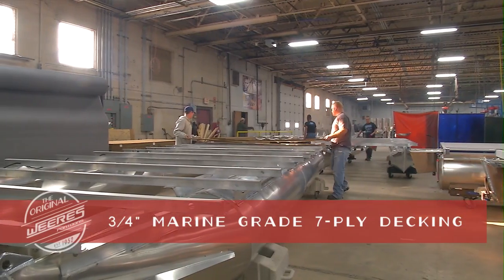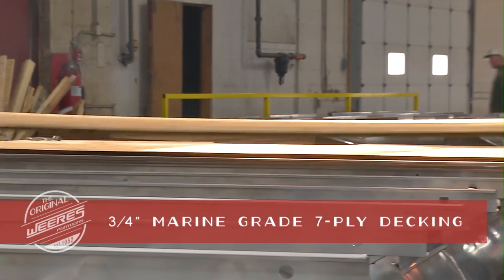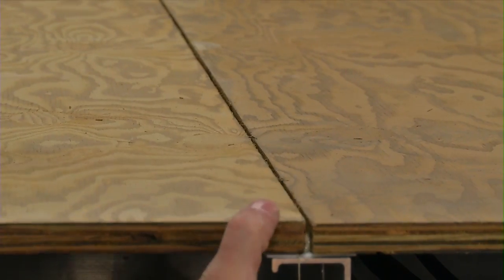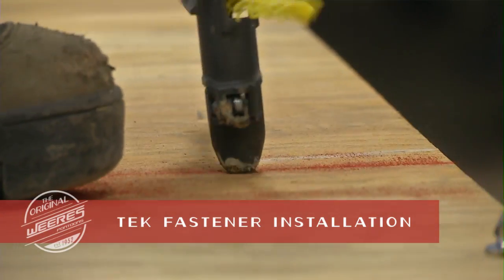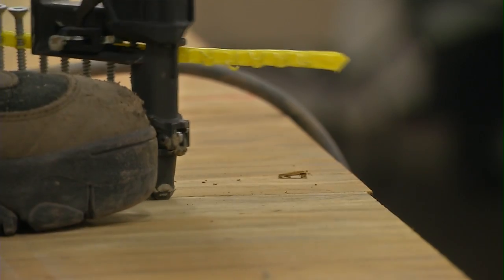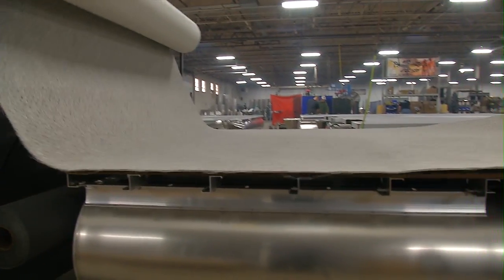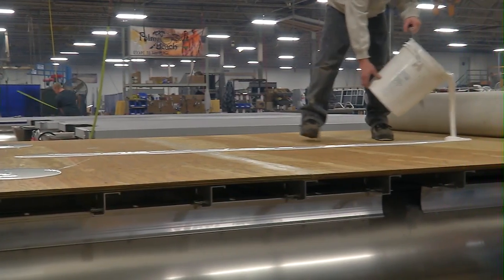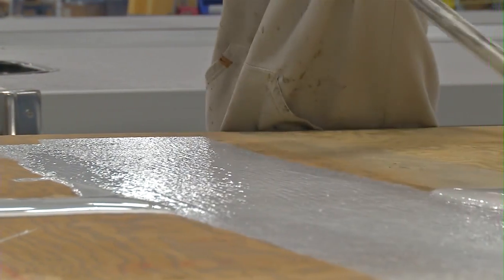Our marine-grade seven-layer pressure-treated decking is virtually rot-free and will last for years to come. Instead of through-bolting, which can promote rotting, our stainless steel tech fasteners create a watertight seal with 10 points of contact per crossmember.